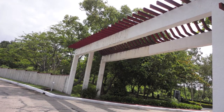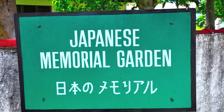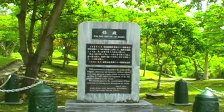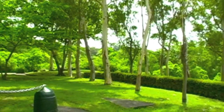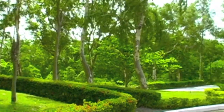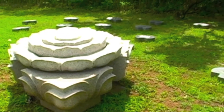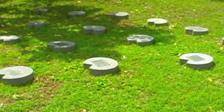This is the entrance into the Japanese Memorial Garden area, where literally thousands upon thousands of Japanese soldiers were buried. Until the early 1950s, Japan was not even aware of where the soldiers were buried. This beautiful garden was constructed with funds provided by a private Japanese group of people.